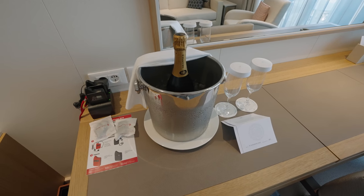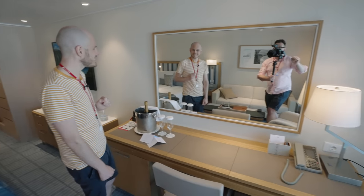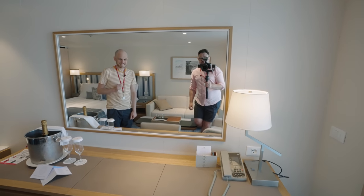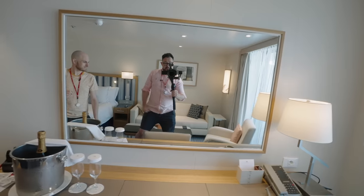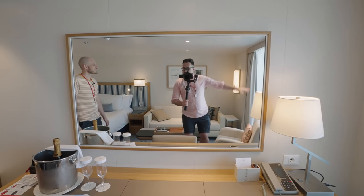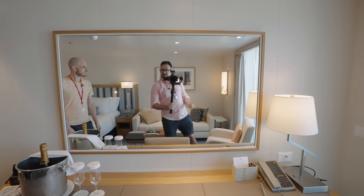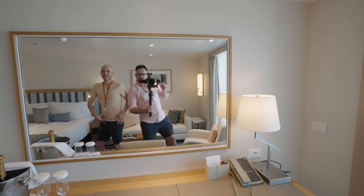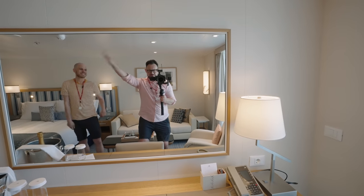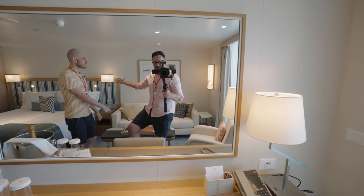Everybody gets a little welcome bottle. Look at this room — it is so big I can lunge! I can actually do lunges, full-on yoga, run a dance class in here. I could do high kicks, star jumps, the whole business!